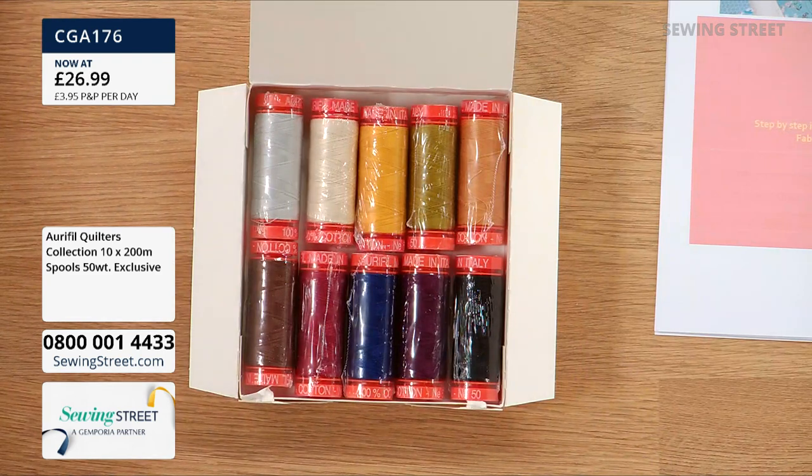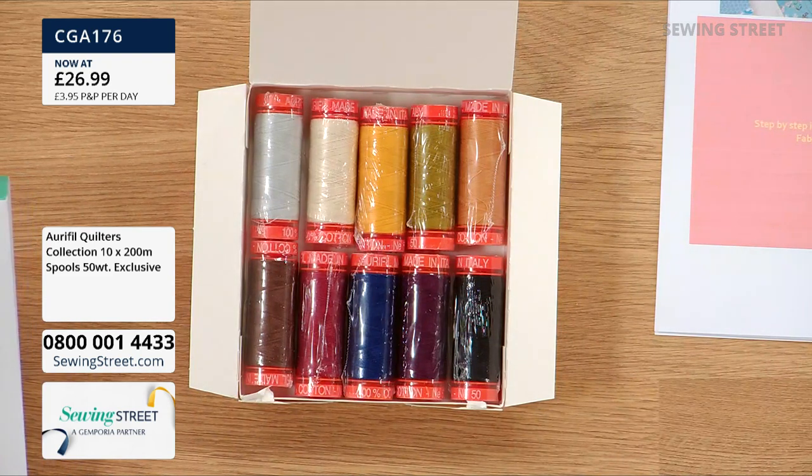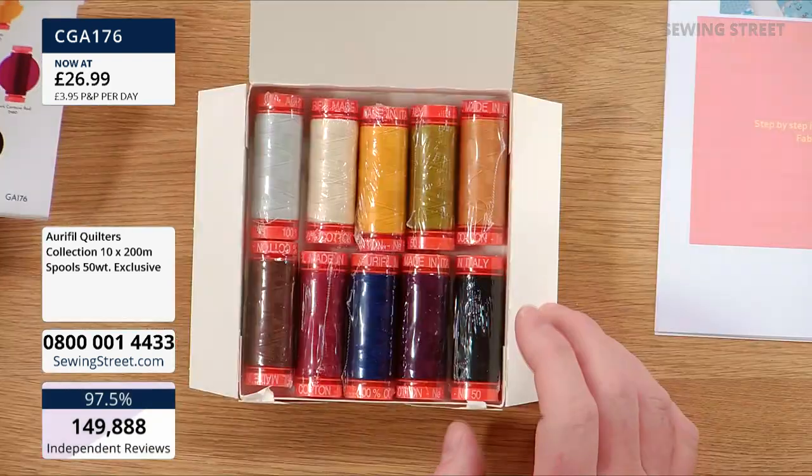You're paying just £1.34 per 100 metres — that's a really amazing price for Aurifil. Let's go through some of the colours, if my eyesight's good enough. I went to see the optician last week and he said my eyesight was amazing, but right now I think I do need reading glasses. We'll give it a go and see if I can name the colours.